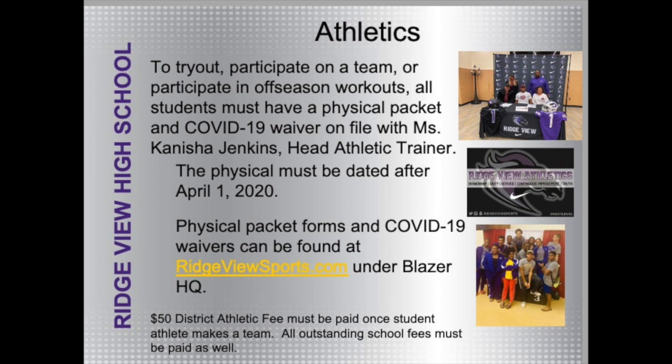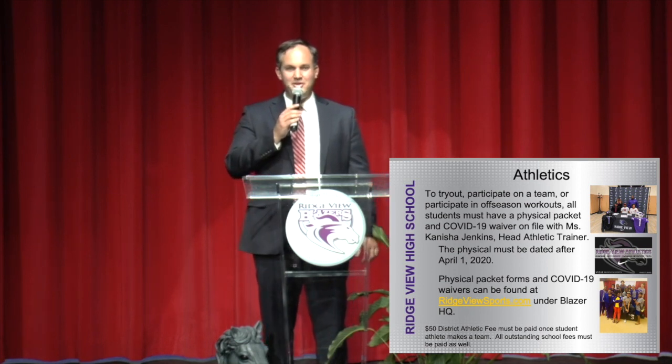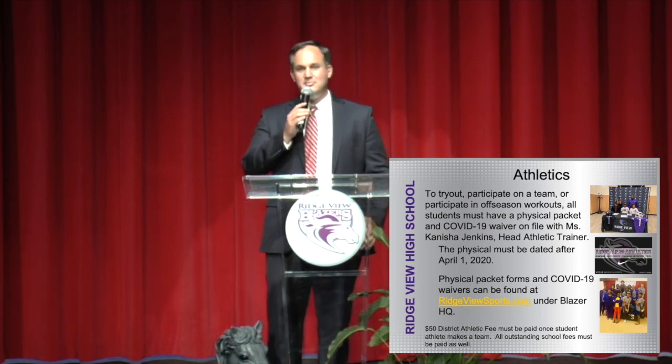In order to participate on any team, workout, or play in a game, you need a completed physical packet — that's four pages plus a COVID-19 waiver on file with our athletic trainer, Kenesha Jenkins. Those things can be found at Ridgeviewsports.com. There is also a $50 athletic fee that will be paid once you make a team at Ridgeview High School.